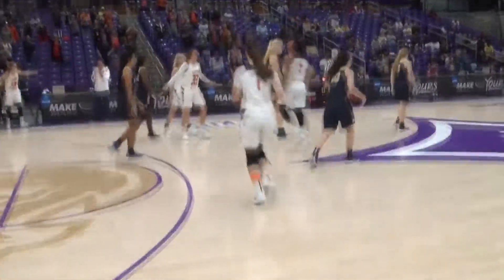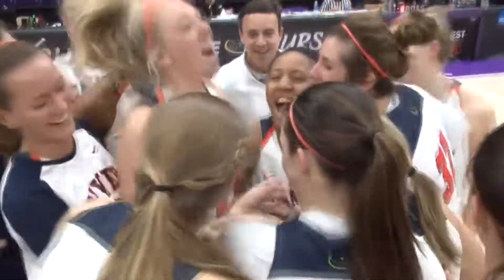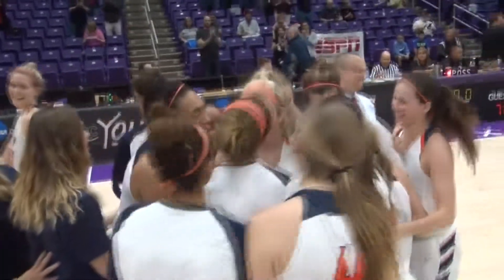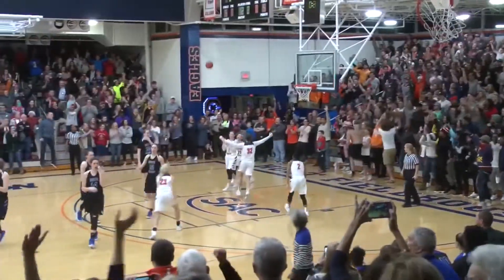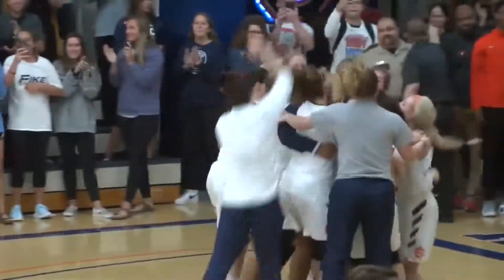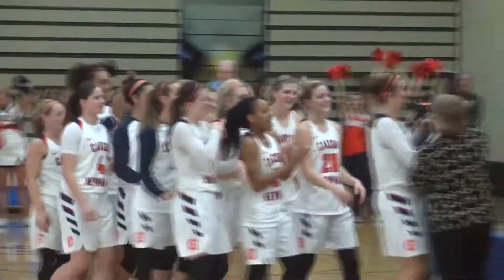Carson Newman is the South Atlantic Conference Tournament Champions for the second time in program history, and CN is the winningest team in the history of the league. Win number 29. Carson Newman, for the first time in program history, is going to Sioux Falls in the Elite Eight. CN wins it 75-71. Carson Newman making its round around the gym. South Atlantic Conference Tournament Championship trophy.